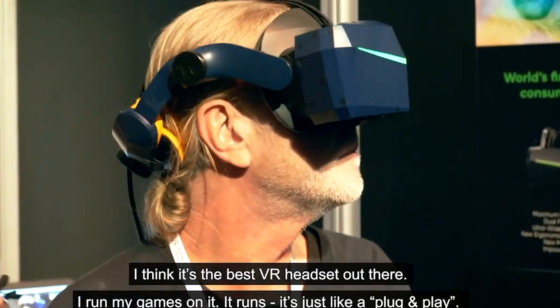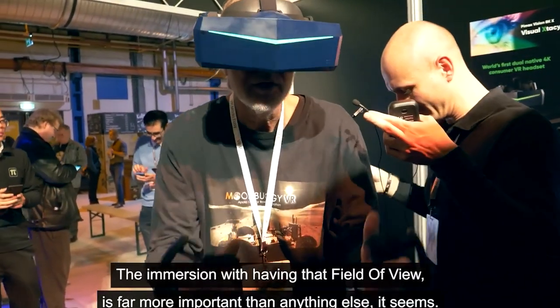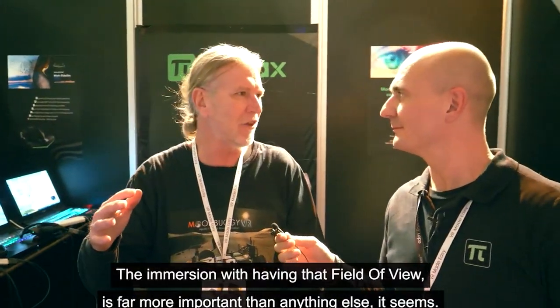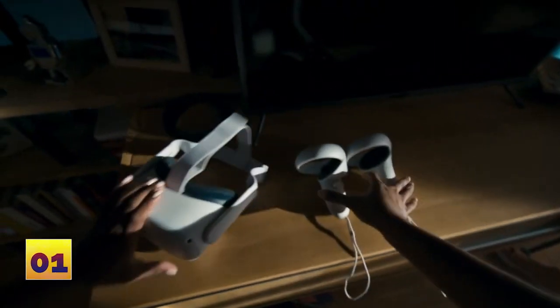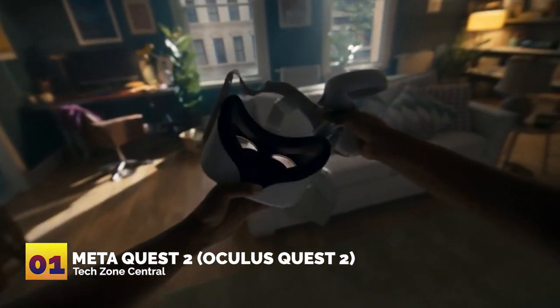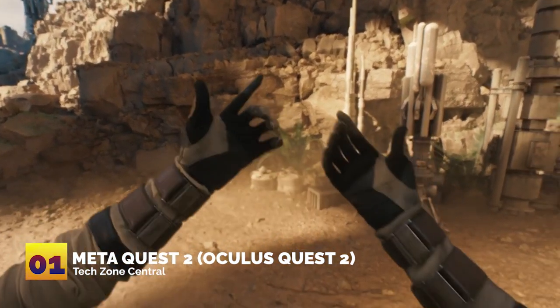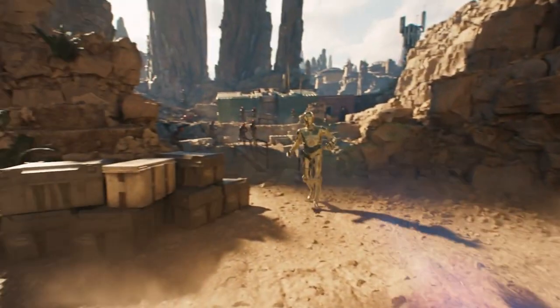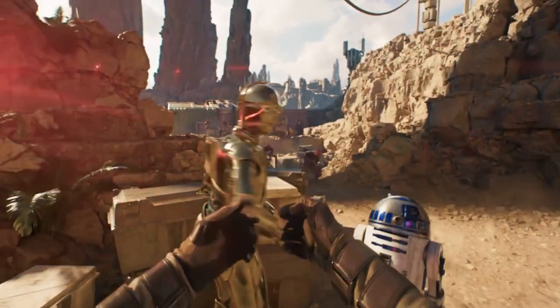Number one: Meta Quest 2, previously known as the Oculus Quest 2. Our top virtual reality gaming headset is widely considered the best and the total package in VR experience.